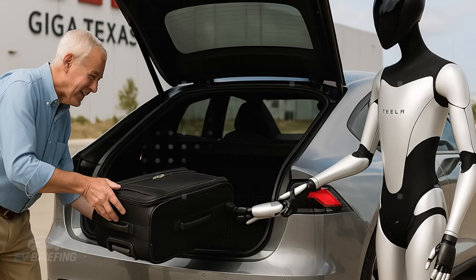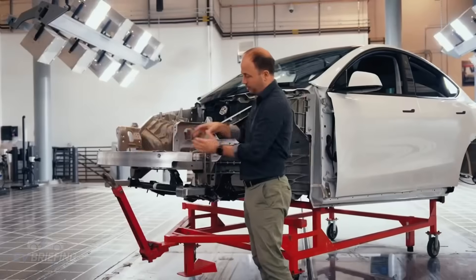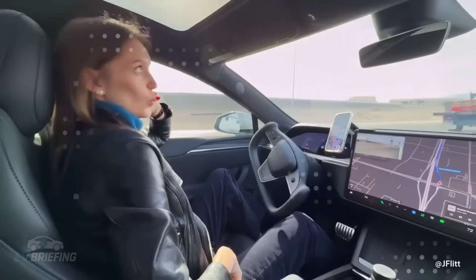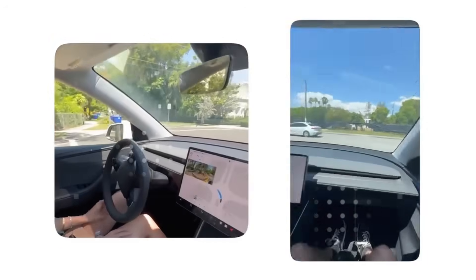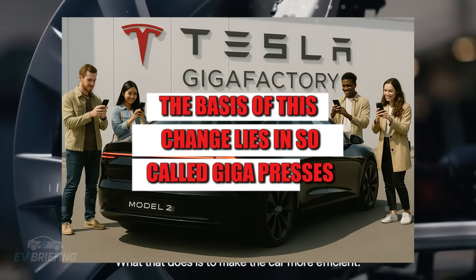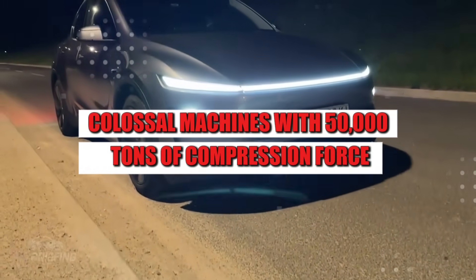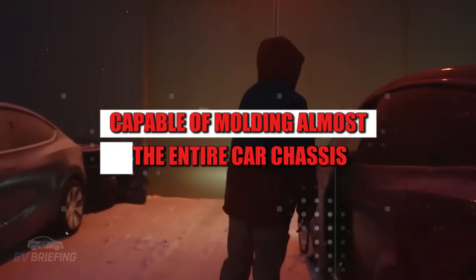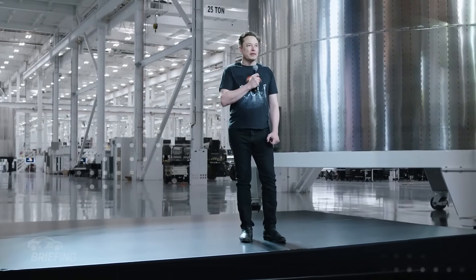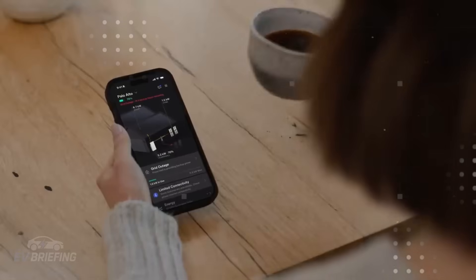With the NV91 project already confirmed at an advanced stage, the next logical step is to understand how Tesla intends to manufacture millions of Model 2 units in such a short time. That's exactly where the revolutionary process called UNBOXED comes in — a production method that promises to turn the automotive industry upside down. The basis of this change lies in so-called Gigapresses, colossal machines with 50,000 tons of compression force, capable of molding almost the entire car chassis in just three large parts. This reduces the number of welds by 70%, speeds up assembly time, and drastically reduces operating costs.